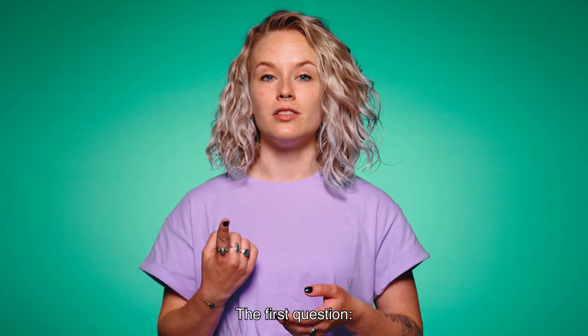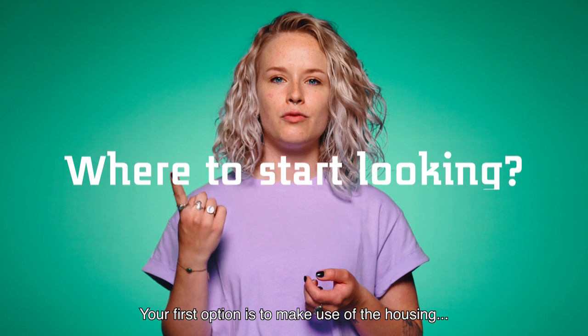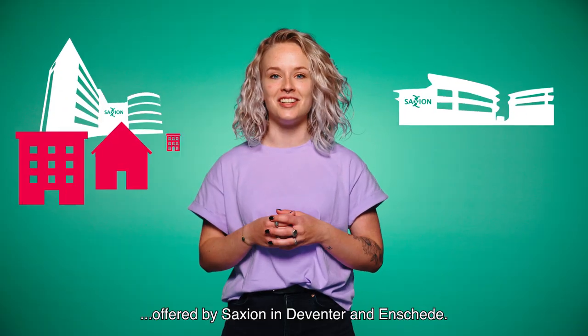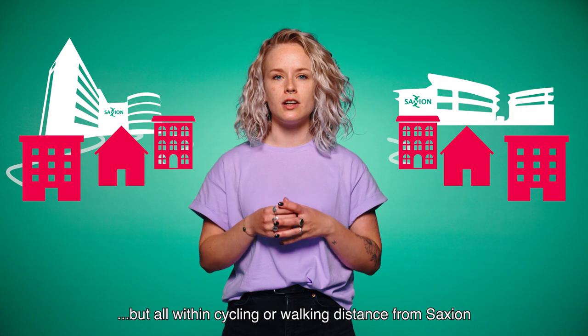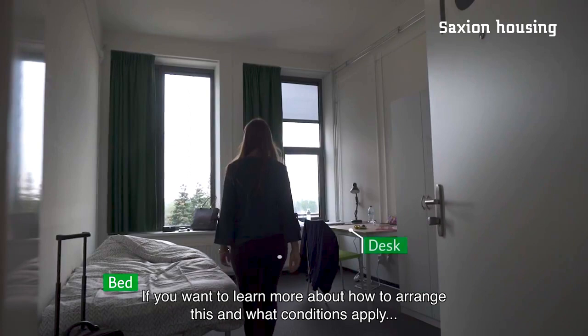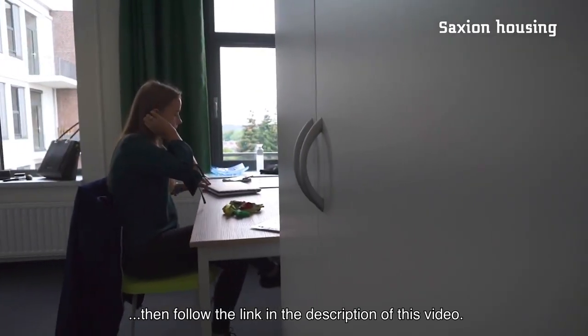The first question: where to start looking? You basically have two options. Your first option is to make use of the housing offered by Saxion in Deventer and Enschede. These accommodations are located throughout the city, not on campus, but all within cycling or walking distance from Saxion. If you want to learn more about how to arrange this and what conditions apply, follow the link in the description of this video.